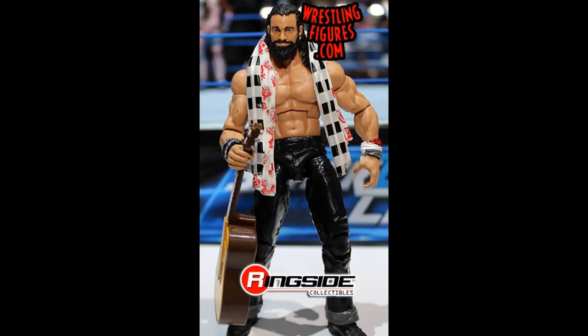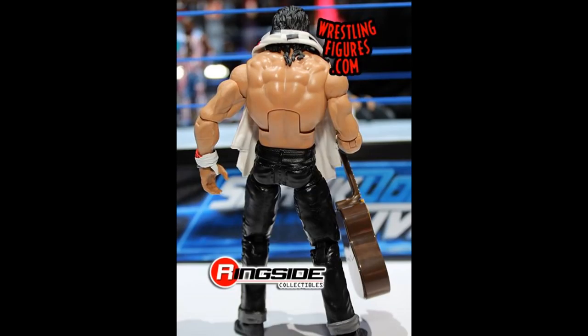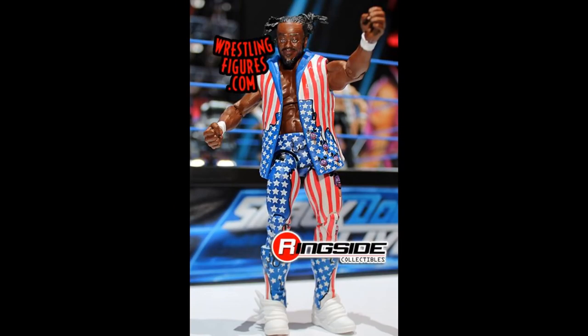New images of the Elite 60 Elias are out and this figure is phenomenal. This is an early figure of the year candidate — the head scan, the beard, the detail is incredible. I love all the accessories we get with this guy. Elias is looking so fresh and I cannot wait for this figure to drop. The only complaint would be just a basic guitar, but that's really just nitpicking.